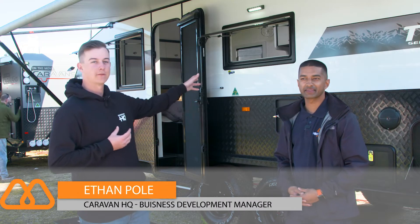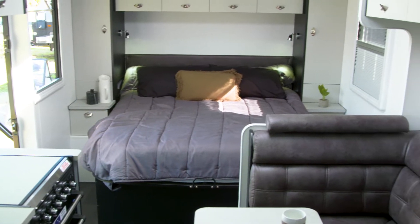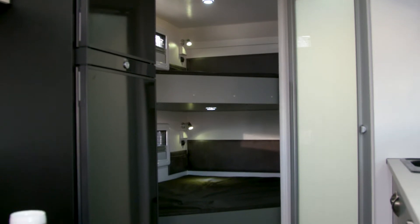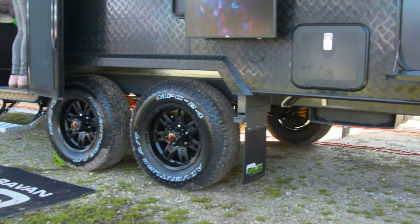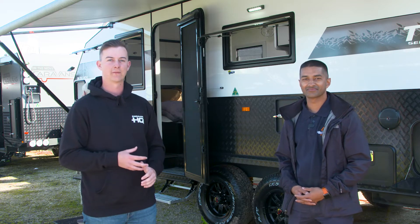So the On The Move Caravan is personally my favourite. This is our 20 foot 6 Trax family model — a little bit more unique than anything else on the market. We of course have our classic north-south bed, but we also have those angled bunks which you won't really see anywhere else. Full off-road, ready to take anywhere. It's really the ultimate dream van for a family.